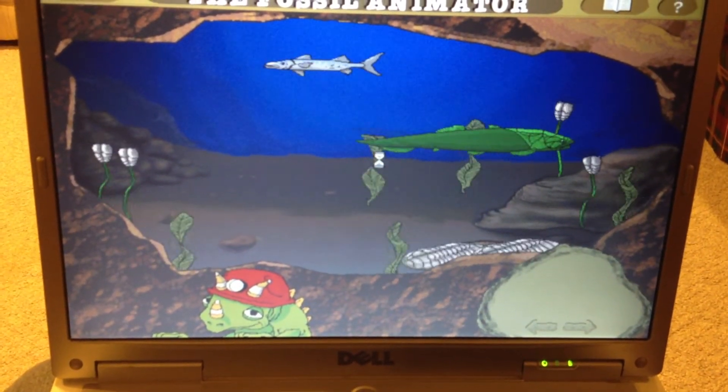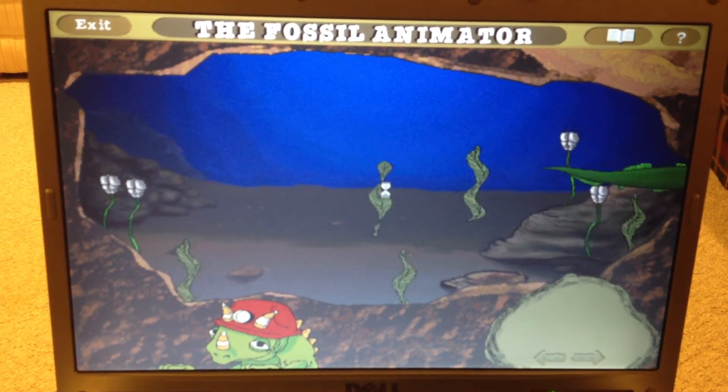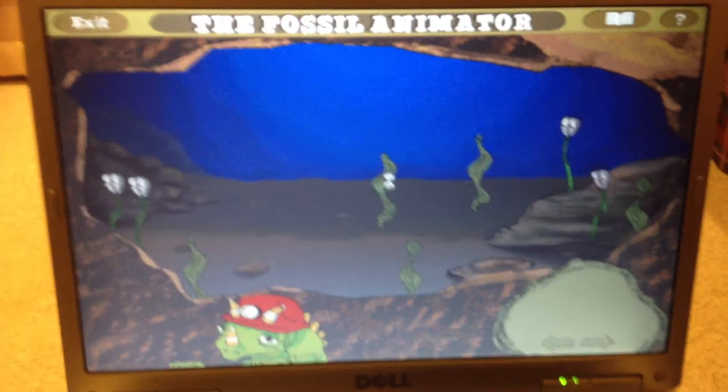This is what the floor of the ocean looked like 400 million years ago. Those fish are the oldest fish we know about. They had heavy armor made out of bony scales.